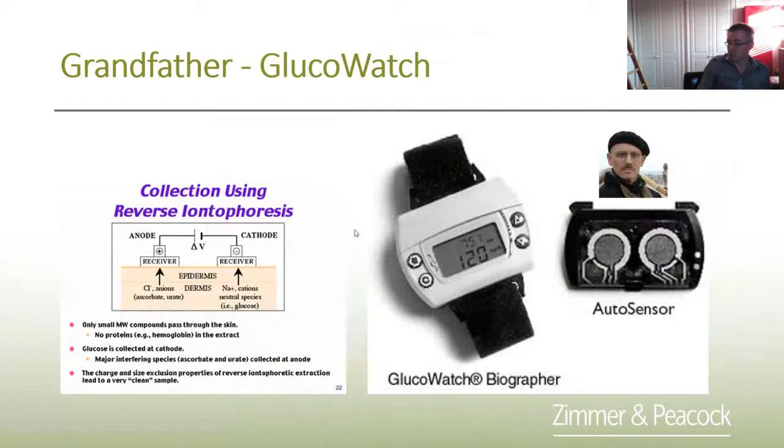One of the grandfathers of wearable continuous glucose monitoring is the Glucowatch, partly led by a guy called Russ Potts. It used a technique called iontophoresis — applying voltage to draw interstitial fluid through the skin and measuring it externally. It was a nice concept; they did get it on the market but didn't stay. That would be the grandfather of wearables and definitely one of the grandfathers of continuous glucose monitoring.